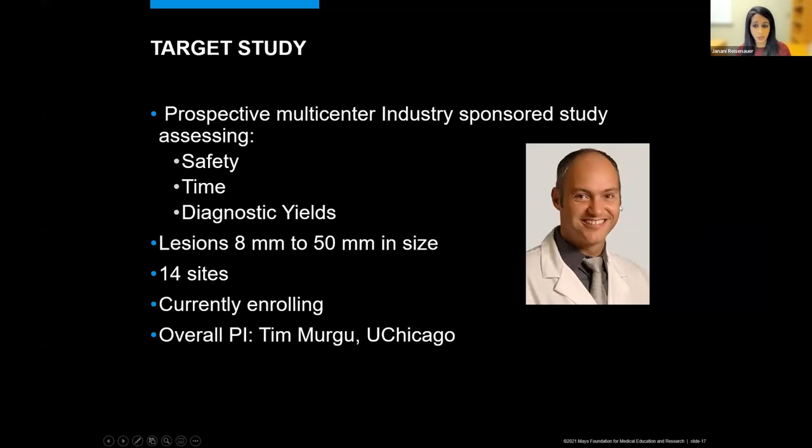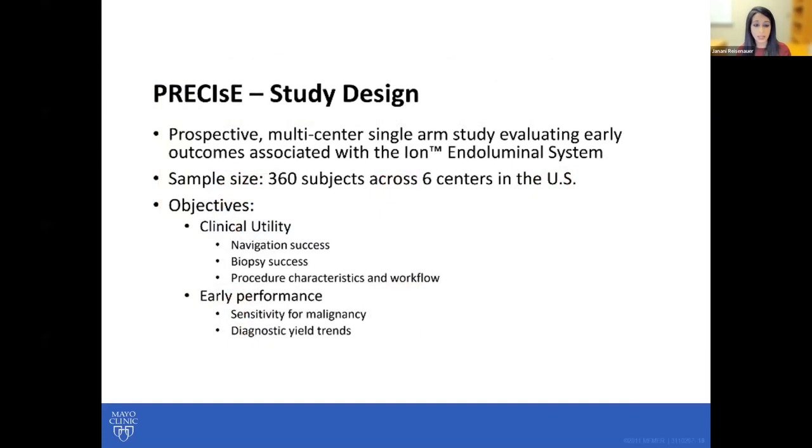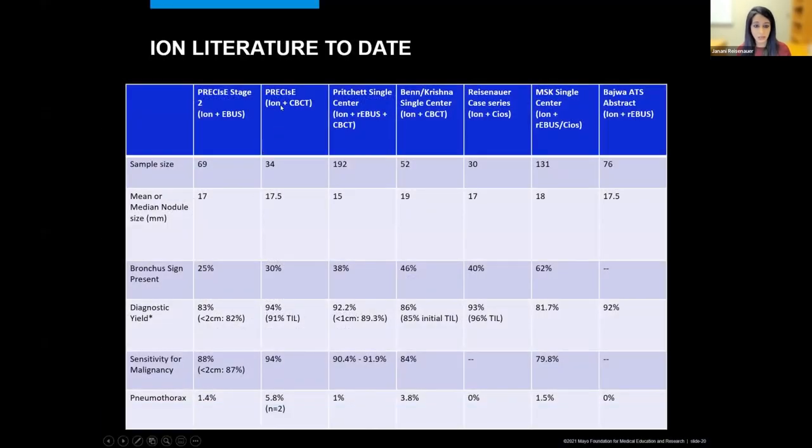There's currently an ongoing study of which Tim Mergu is the primary investigator, assessing safety, time of biopsy, and diagnostic yields for lesions 8 to 50 millimeters in size, with 14 sites enrolled. On the ION side, the first prospective multicenter trial was completed, looking at 360 subjects across six centers in the United States, assessing sensitivity for malignancy and diagnostic yield. With a median nodule size of 17 millimeters, the study found a diagnostic yield of about 83% and a sensitivity for malignancy of about 88%.